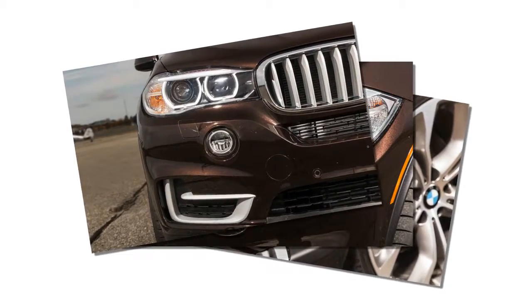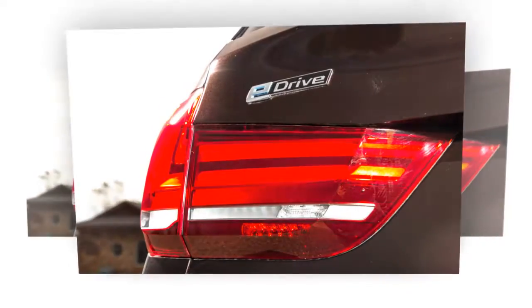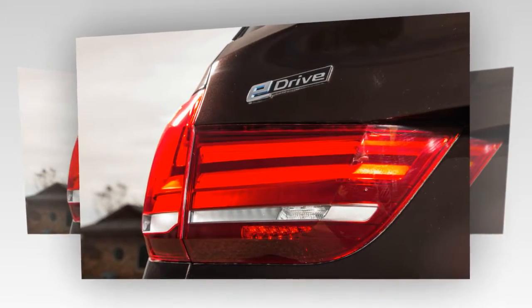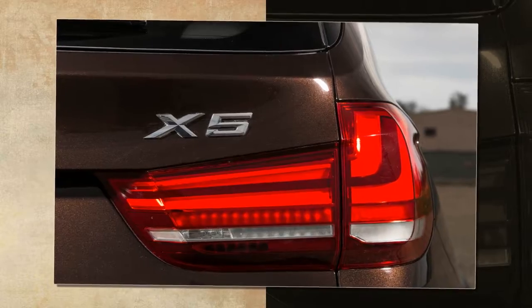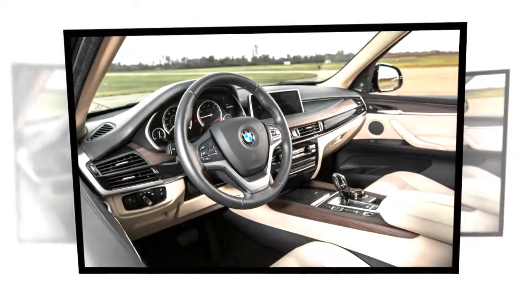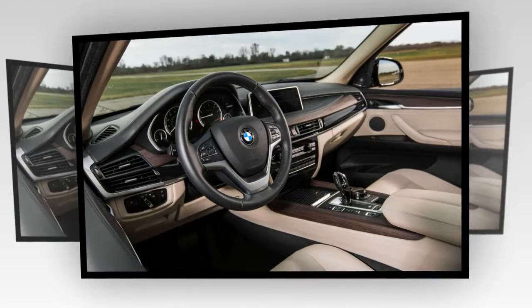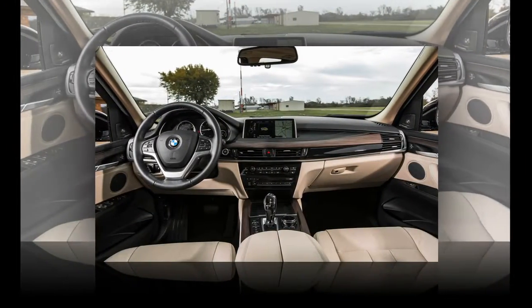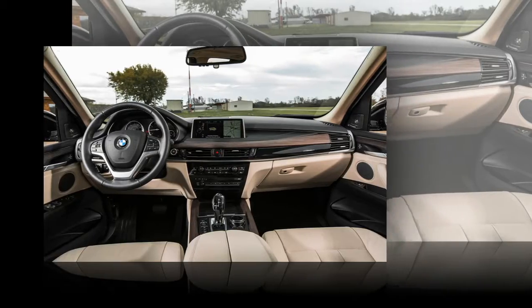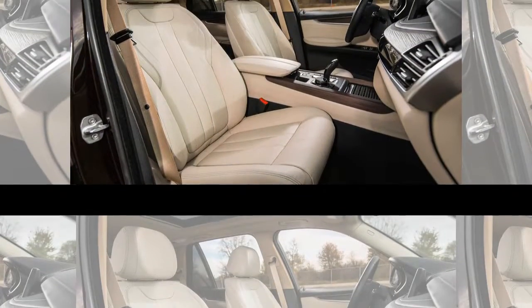But diesels don't have the eco-friendly cachet of a plug-in hybrid, especially now. The X540e is a very conventional hybrid setup. It pairs a 2.0-liter turbocharged inline-four with a 111hp electric motor and an 8-speed automatic.